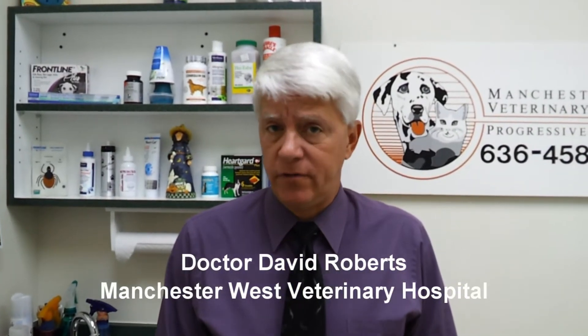Hello, I'm Dr. David Roberts from Manchester West Veterinary Hospital, and today we're going to talk about some of the drugs we use very commonly in our practice — what we call non-steroidal anti-inflammatory drugs. An anti-inflammatory drug reduces pain by going to the source of the pain and working on the chemicals and different things happening in a joint or in a back.